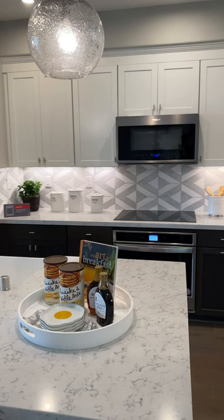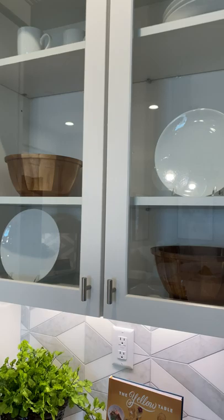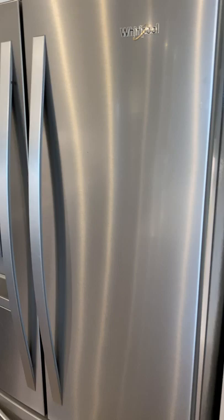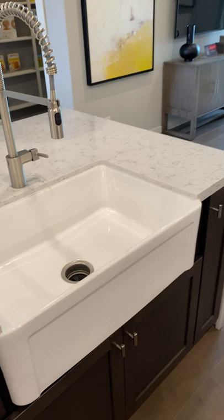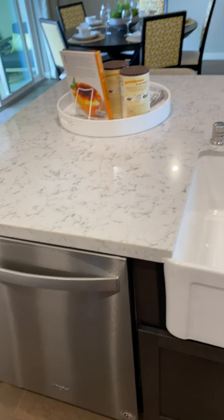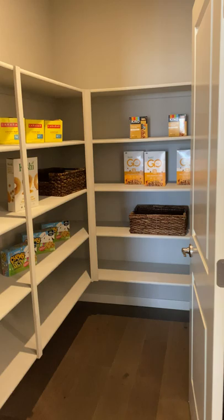Now we're in the kitchen. That light fixture there — the two hanging ones — are buyer upgrades. These glass cabinets versus the standard ones would also be upgrades. The Whirlpool brand fridge, range, oven, and built-in microwave are all going to be included standard. Same thing with the deep well sinks and dishwasher. And there's the kitchen pantry — nice, decent size.